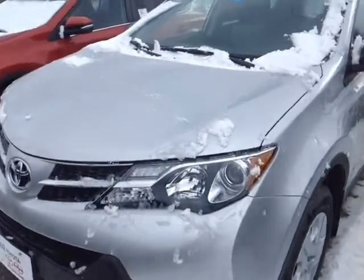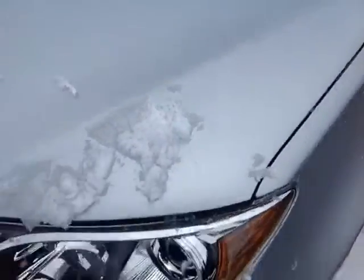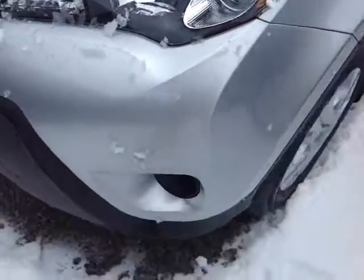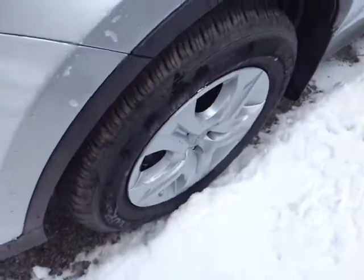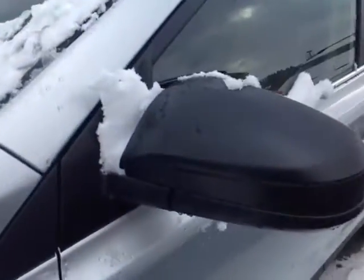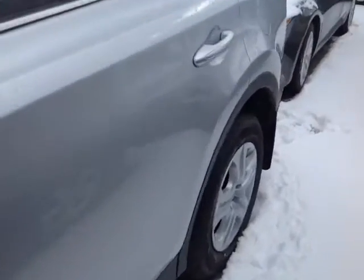So here it is Carlos. This is a brand new 2014 Toyota RAV4. It's classic silver metallic in color. Features the halogen headlamps with projector beams, 17 inch wheels with wheel covers, four wheel disc brakes, fold away side view mirrors, and keyless entry is standard on this vehicle.